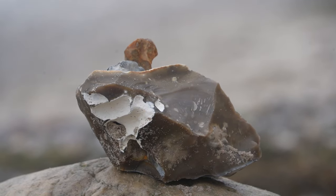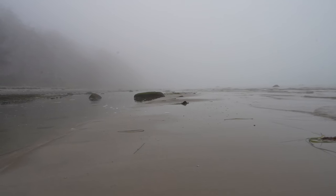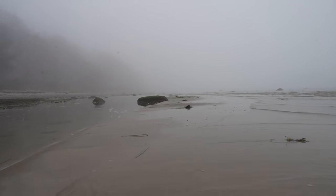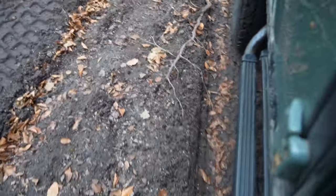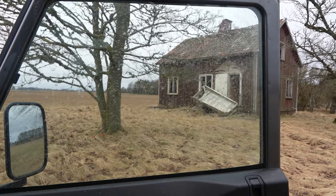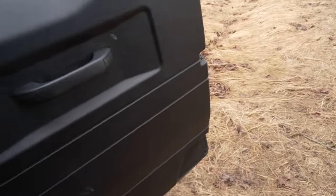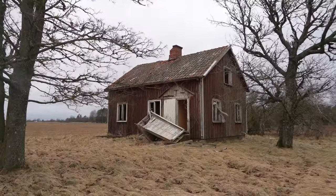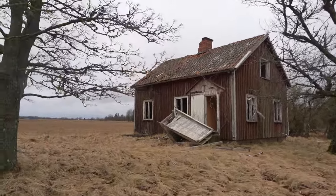Right now this feels so peaceful that I almost want to cry. Yesterday we arrived here about 4 o'clock in the night. Our navigation just drove us here — we don't know why though, because it's an abandoned little house. So now that we are here, let's go take a look. It's very windy, by the way. Can you hear me?